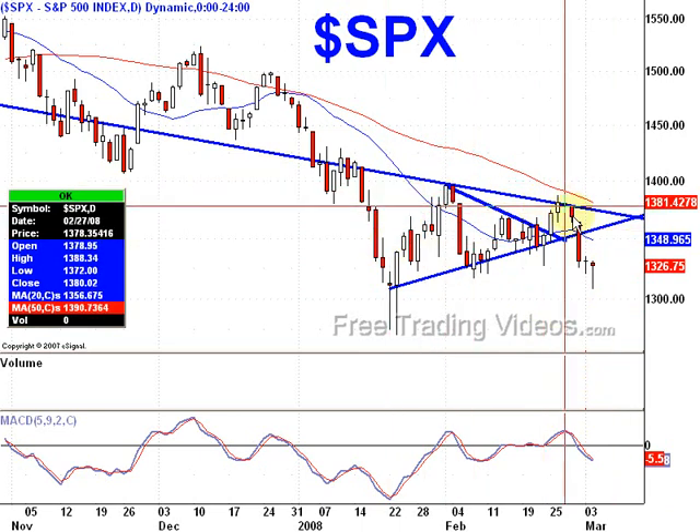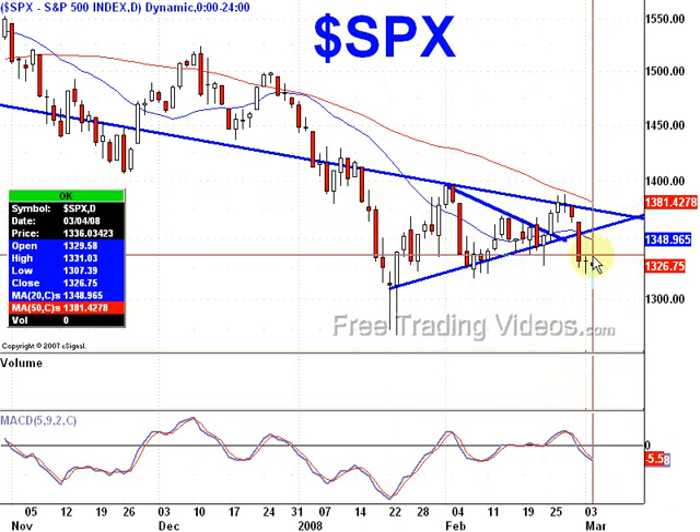We had a nice symmetrical triangle, then a breakdown, a doji which looks to be a continuation doji as we head down, and then we get a hammer.